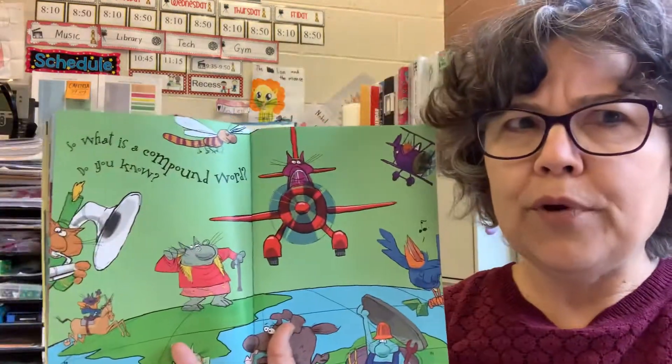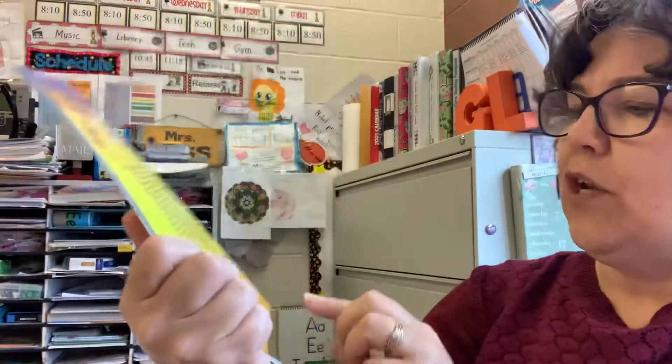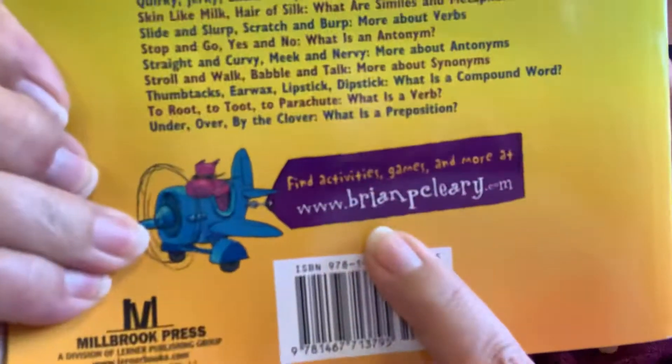When first you see these compound words, they may seem quite demanding, but break them into smaller ones, and then you'll be outstanding. So, what is a compound word? Do you know? I bet you do now. Get some more of these. And just so you know, it says find activities, games, and more at www.bryancleary.com. I bet there's loads of fun there. See you later. Bye.